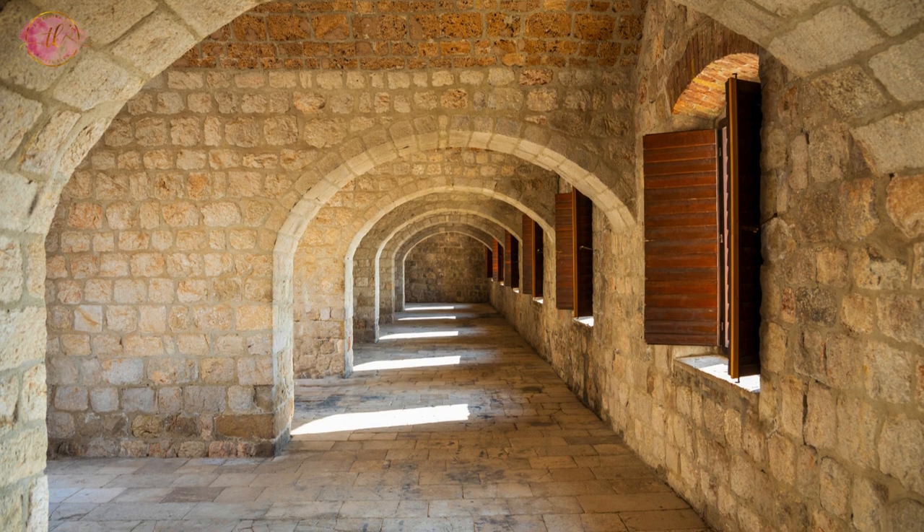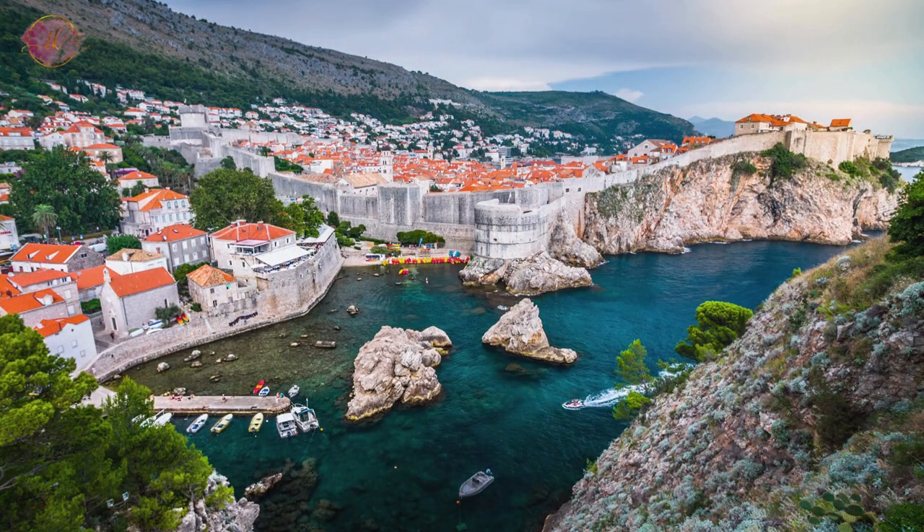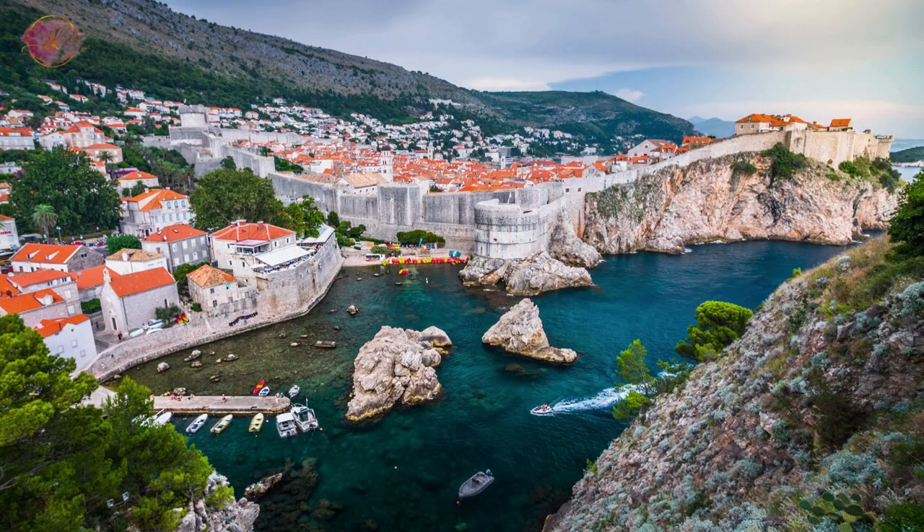Inside, visitors can learn about the fort's history and see how it was used to protect the city. The fort also hosts cultural events and performances, especially during the summer.